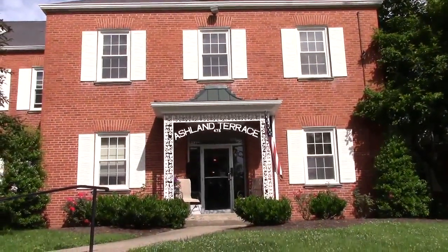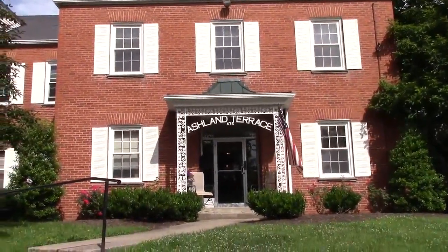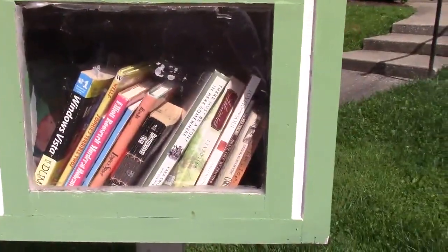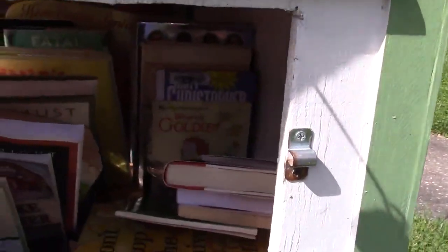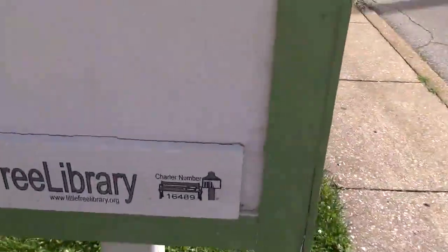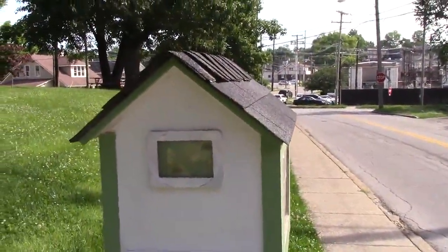Now we're at 475 South Ashland Avenue, and this is Ashland Terrace, which is a retirement community. Right over here is the little free library. On this side, where ordinarily would be the door, is actually just a window, and then over here you've got the actual door. Quite a few books in there — good supply. It has a shingle roof and it's number 16489. Again, that's 475 South Ashland Avenue at the Ashland Terrace retirement home.